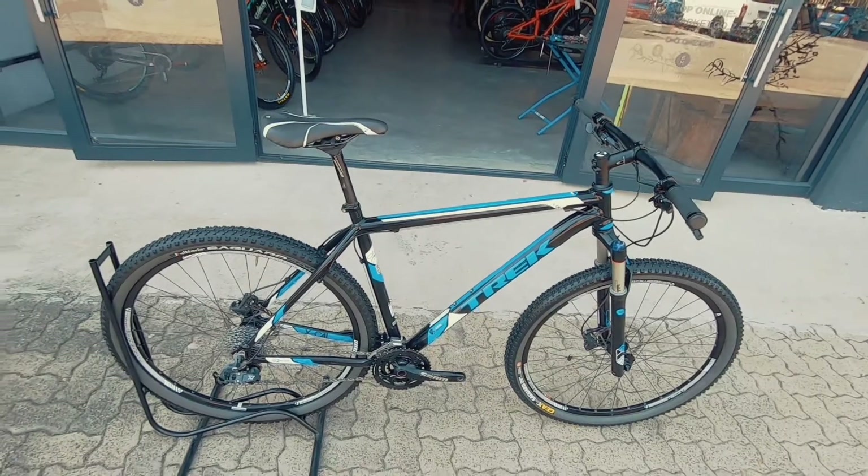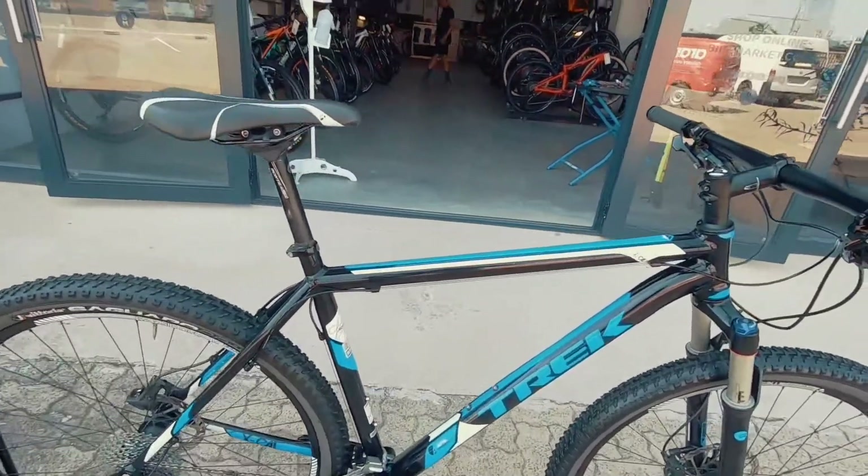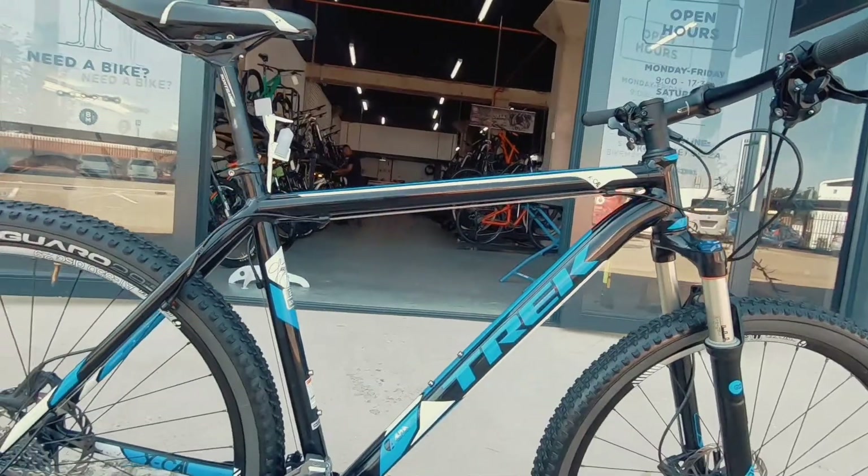It's a Trek Excalibur, this is a medium, still looking super nice — 2017 edition.